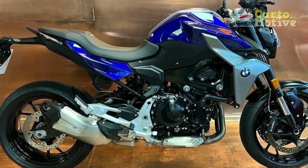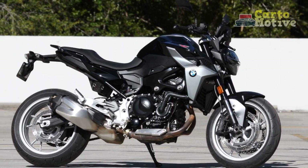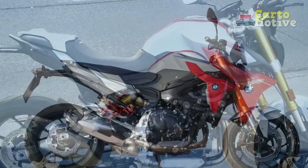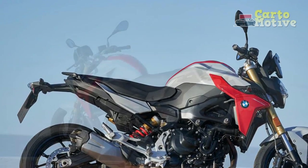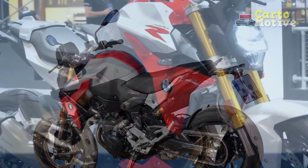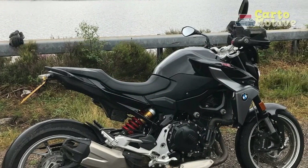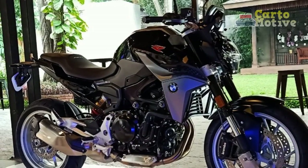Cons of the BMW F900R: 1. Price tag — BMW motorcycles are known for their premium quality, but this often comes with a higher price tag compared to some competitors in the same category. 2. Weight — while the F900R is relatively lightweight for its class, some riders may find it slightly heavy for their preference, especially in urban traffic or low-speed maneuvers. 3. Limited off-road capability — while the F900R is primarily designed for on-road use, it may not be the best choice for riders looking to venture off-road due to its street-oriented design. 4. Maintenance costs — BMW motorcycles, like other European brands, may have higher maintenance costs and servicing fees compared to more budget-friendly options.